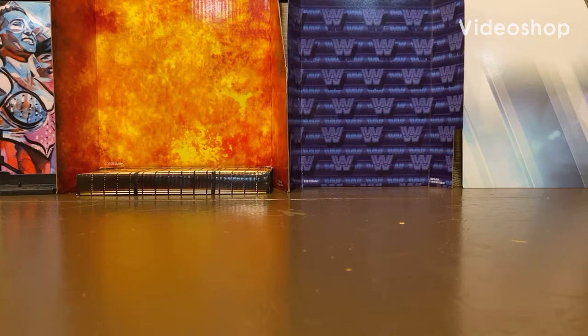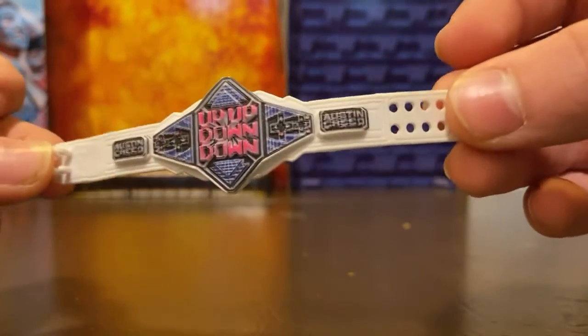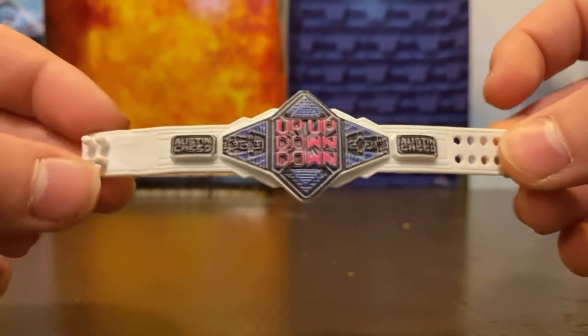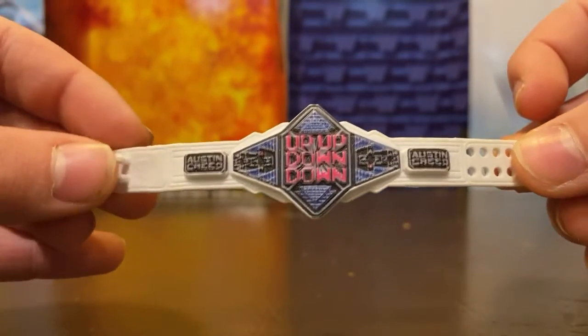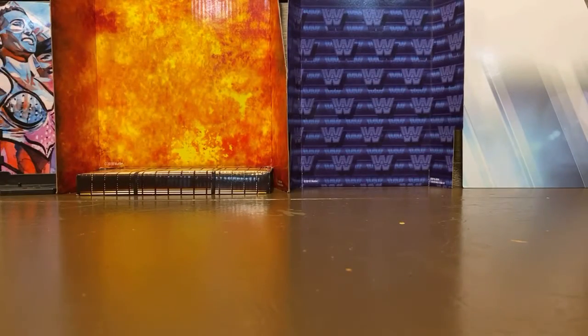What's up guys, ALW here back for another video. Today we are going to be showing our title collection — this involves title belts and a few other accessories that technically count as titles. I'm gonna go first. I have the Up Up Down Down title. This technically isn't even from WWE because it has Austin Creed, which is Xavier Woods's real name, but it's pretty cool that they included this with the Xavier Woods figure.